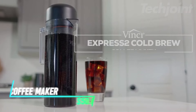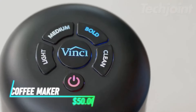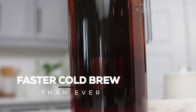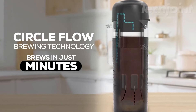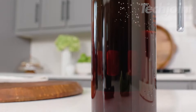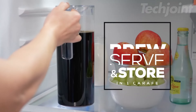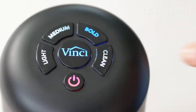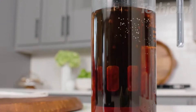Savor delicious cold brew coffee in just minutes with this innovative electric coffee maker. Say farewell to lengthy brewing times as it offers customizable strengths for a tailored experience. The patented circle flow technology ensures smooth extraction with reduced acidity, enhancing flavor. With easy digital controls and a built-in self-clean function, brewing and maintaining cleanliness is a breeze.